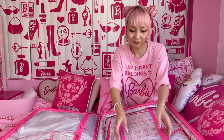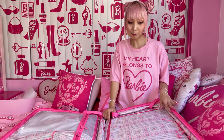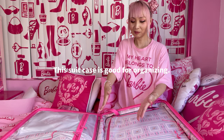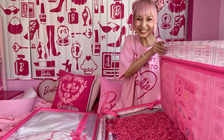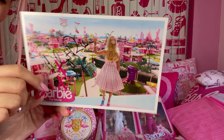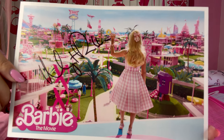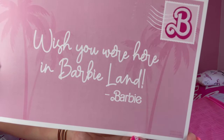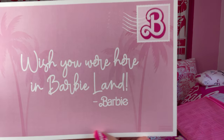I love organizing, and my luggage when I go on a trip is very organized. This Barbie suitcase has so many pockets with partitions, so it's perfect for me. I always love when they include a card like this — so cute! I wanna frame this card. 'I wish you were here in Barbie Land. — Barbie.' Thanks Barbie!